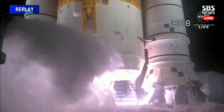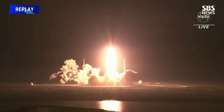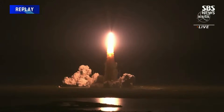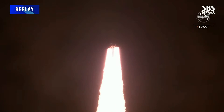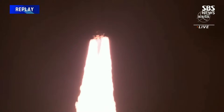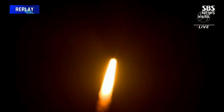Three, two, one — boosters ignition and liftoff of Artemis 1! We rise together, back to the moon and beyond. All four RS-25 engines on the core stage and two solid rocket boosters propelling the vehicle at 128 miles per hour. Hearing good control on the roll from teams at Mission Control Houston — all good calls, now 30 seconds into the flight.